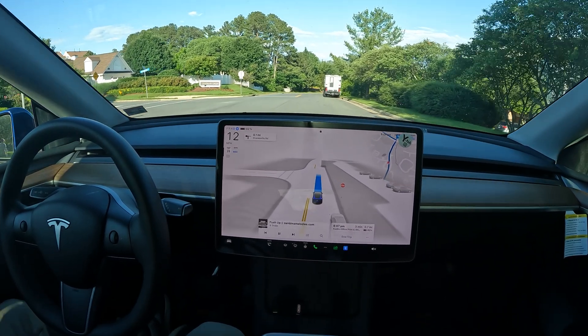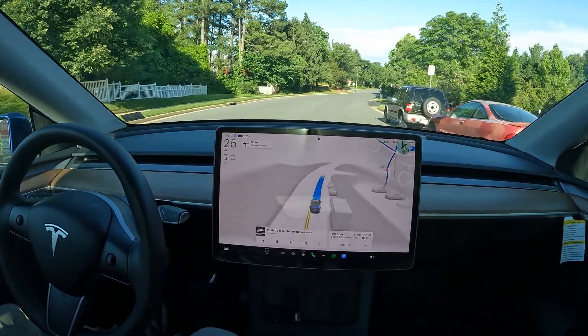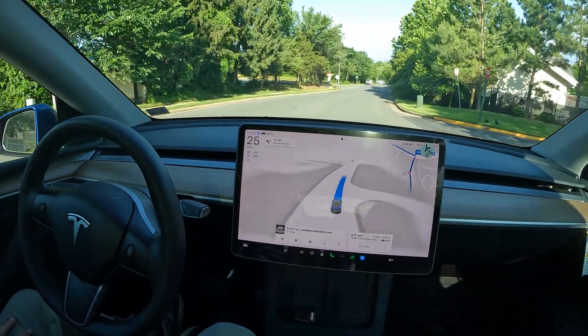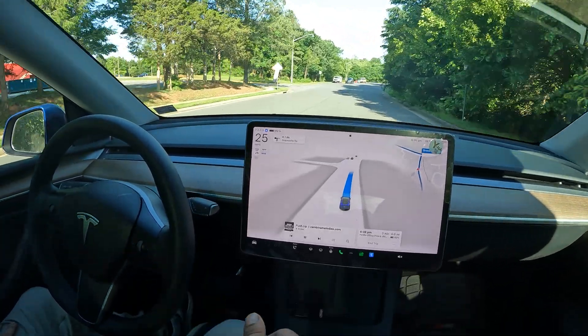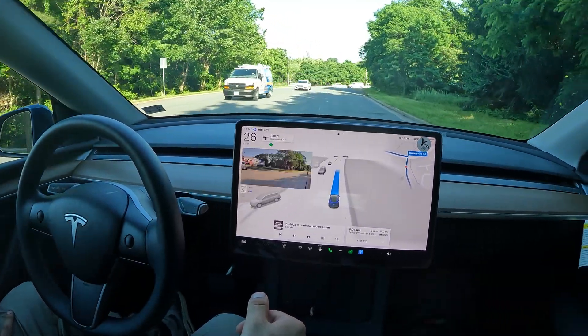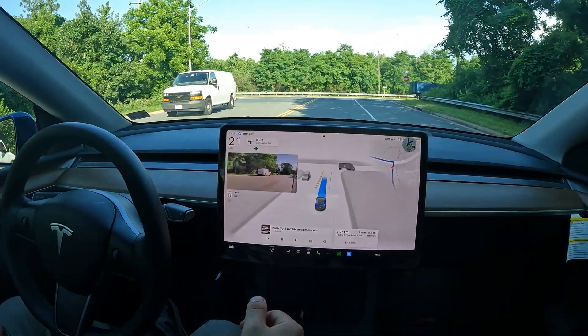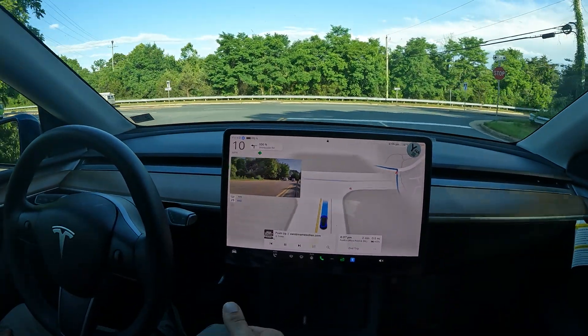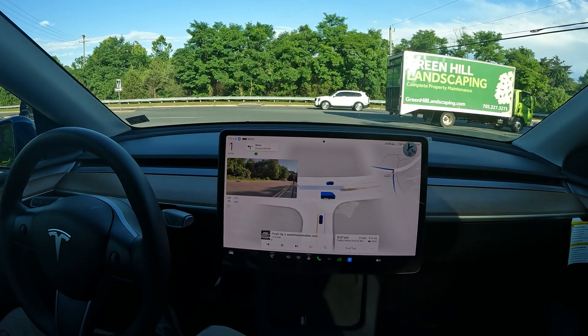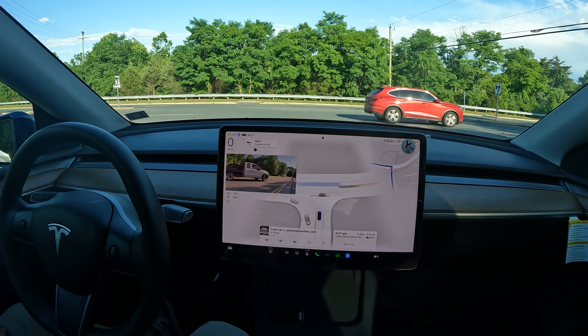This is version 12.3.6. Version 12.4 is incoming very soon — probably within the next week, maybe by this weekend. A lot of people were anticipating 12.4, but with the spring update release it backed things up, because there are so many variants: Model 3, Model Y, Model X, Model S — and then each variant within each model, like rear-wheel drive, dual motor, and performance.